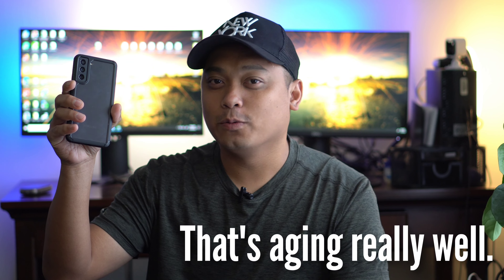This is the full review of Samsung Galaxy S21 Fan Edition after one year. It's a great phone that's aging really well.